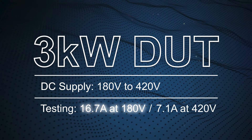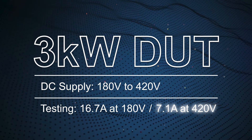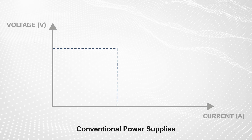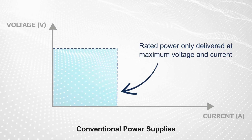Testing this requires providing 16.7 amps at 180 volts, and 7.1 amps at 420 volts, and possibly intermediate voltage and current combinations. This is problematic with conventional power supplies that have a square power profile, as the rated power is only delivered at the maximum voltage and current.